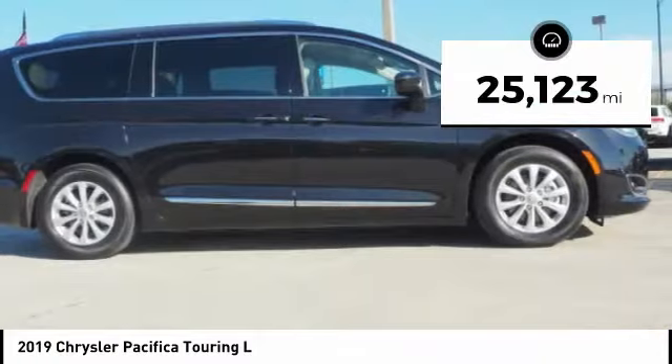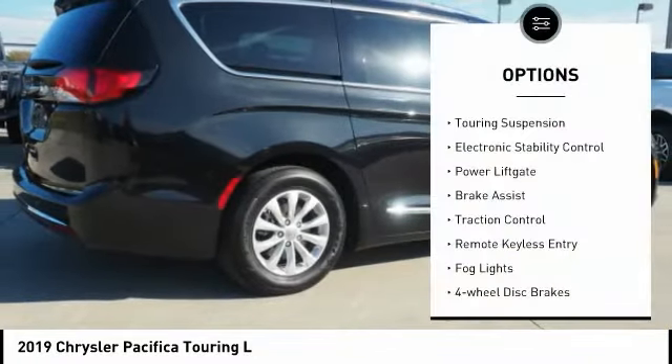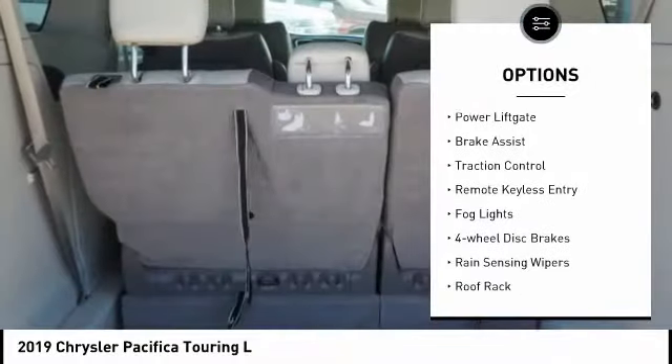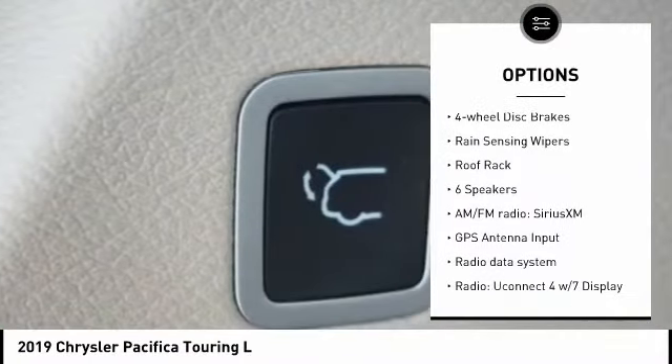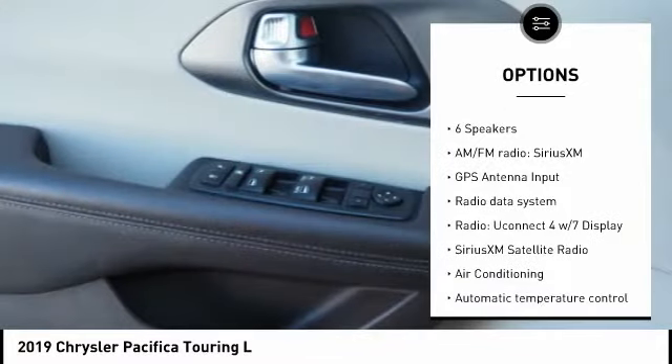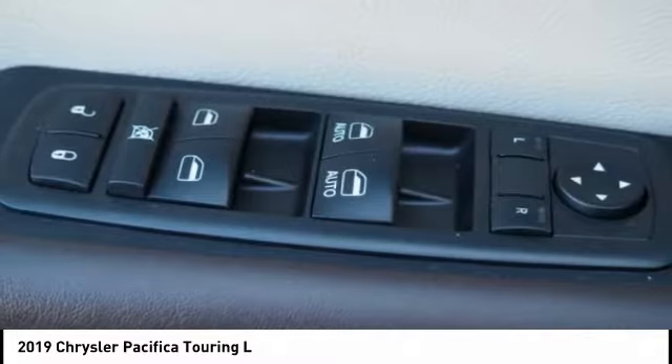This vehicle has less than 30,000 miles. Here are some of this vehicle's great options: touring suspension, electronic stability control, power lift gate, brake assembly and assist, traction control, remote keyless entry, fog lights, four-wheel disc brakes, rain-sensing wipers, and roof rack.